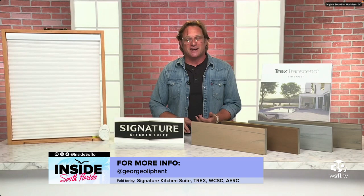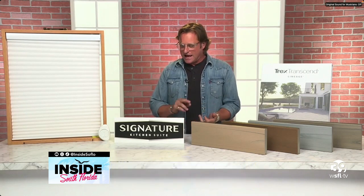Awesome, George — so many great products today, especially for our South Florida residents with all the heat and the light and, of course, yummy food with a good stove. We love to see it. Where can we go for more information on all of these products? Definitely check out SignatureKitchenSuite.com, Trex.com, WindowCoverings.org, and AERCEnergyRatings.org.